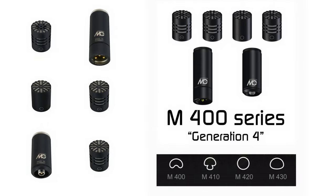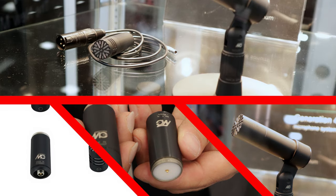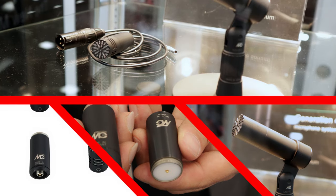Not everyone makes a song and dance about new products. A lot of companies these days do what they call a soft launch. Microtech Gefell took this to such an extreme that I don't think anyone actually noticed they'd launched a new product. But in fact, it's a pretty big deal. The new Generation 4 range is a series of pencil mics with four interchangeable capsules and two bodies. The MV400L body is particularly interesting because it uses a Limo connector instead of the usual XLR, and as a consequence, it's absolutely tiny.